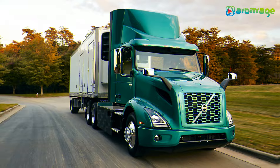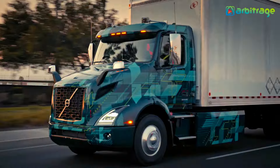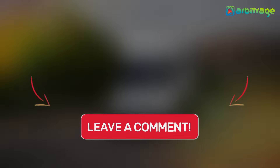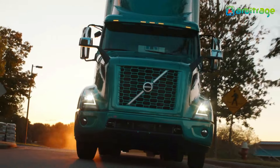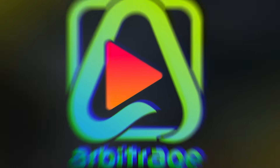So there you have it — the top 5 most powerful electric trucks 2024. What do you think about these amazing trucks? Let me know in the comments below. I hope you enjoyed this video. Make sure to give it a thumbs up and subscribe to the channel for more. Thanks for watching!